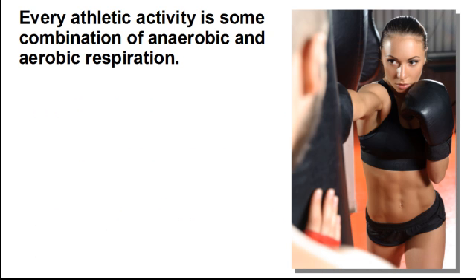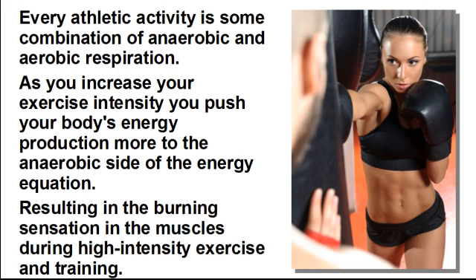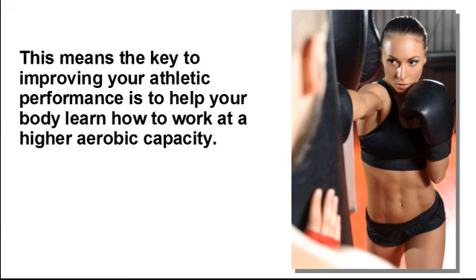Every athletic activity is some combination of anaerobic and aerobic respiration. As you increase your exercise intensity, you push your body's energy production more to the anaerobic side of the energy equation, resulting in the burning sensation in the muscles during high-intensity exercise and training. This means the key to improving your athletic performance is to help your body learn how to work at a higher aerobic capacity.